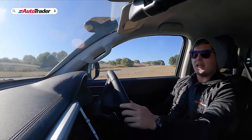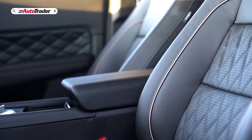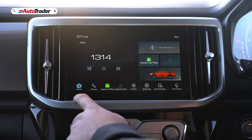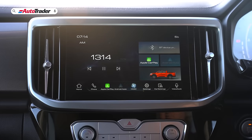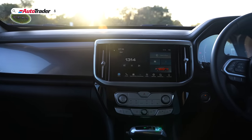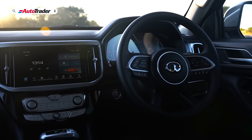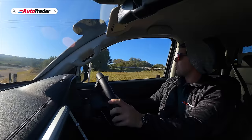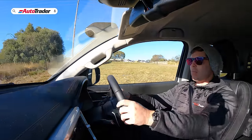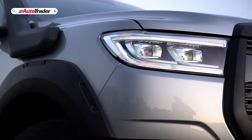In addition to the off-road goodies and aesthetic package, this is quite a well-specified bakkie in terms of creature comforts. You get heated leather seats, a seven-inch touchscreen infotainment system with Apple CarPlay and Android Auto, a fully digitized instrument cluster, and a raft of semi-autonomous driver aids — making this pretty much the best-specified bakkie for the money in the market right now.